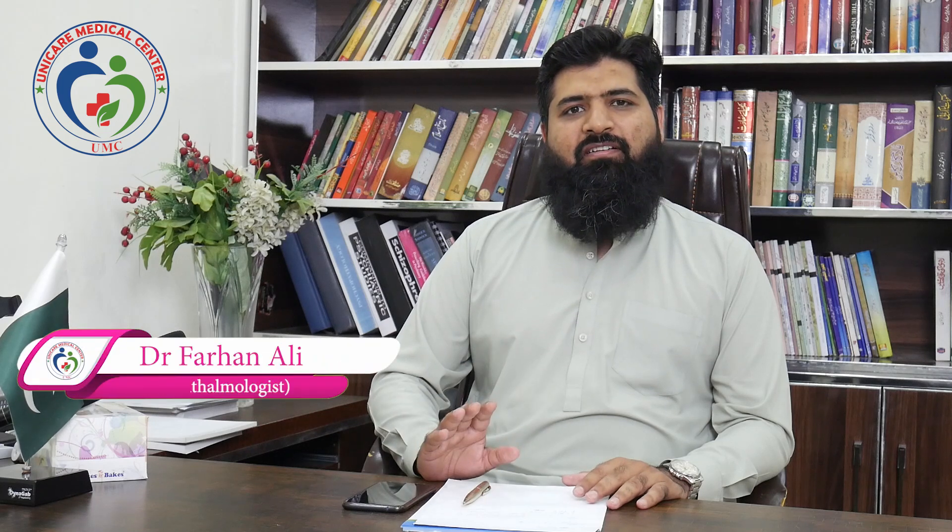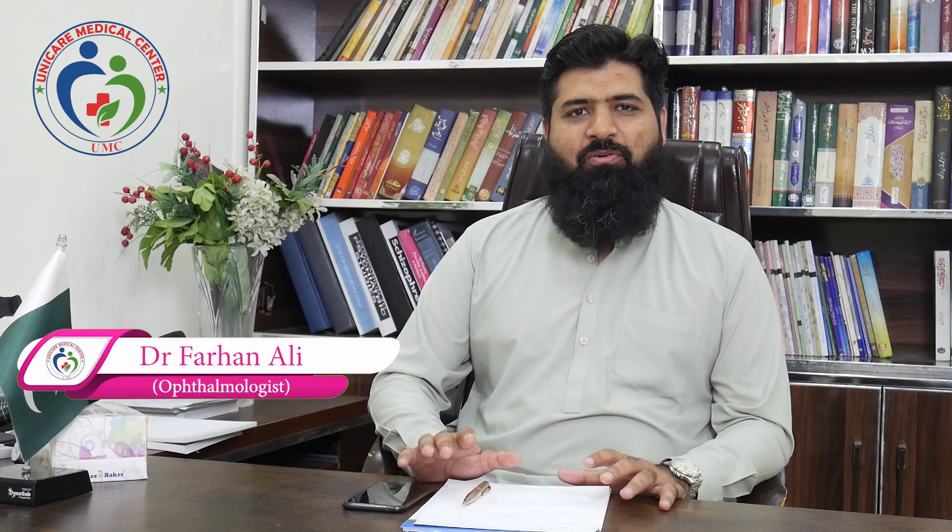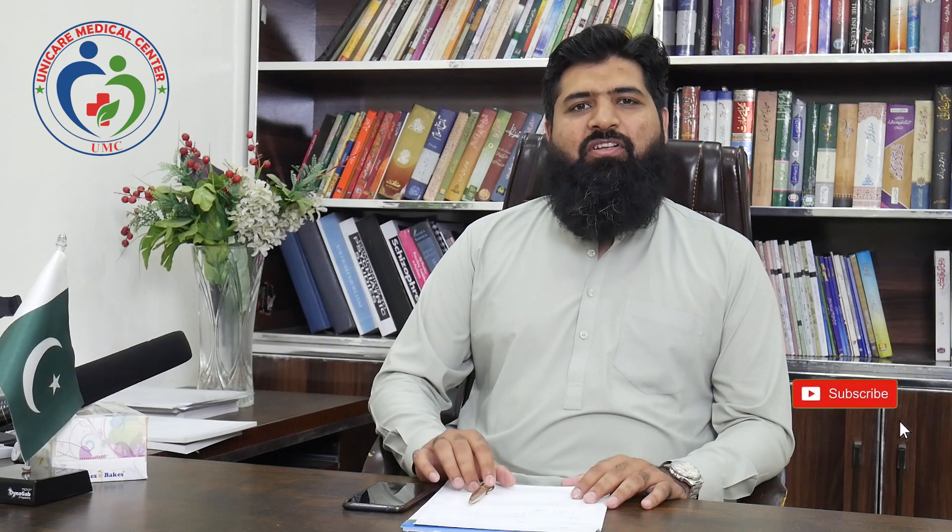There are two procedures: one is called Classic and one is called PRK. We perform this operation when the eye power has stabilized. Until the age of 18, the power can keep changing, so once it has been stable for one year, you can have this operation. The second limit is that you can do it up until around the age of 20 to 40.